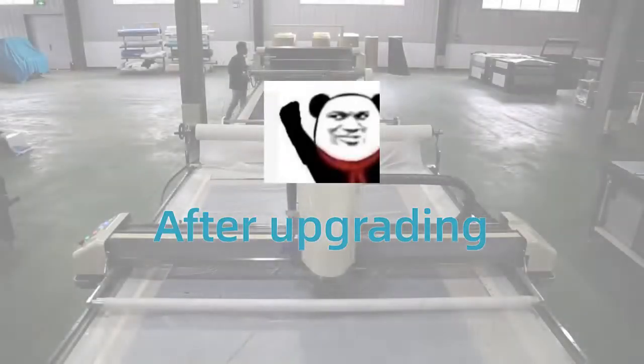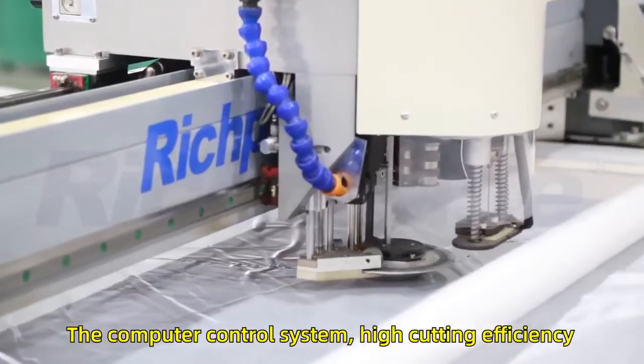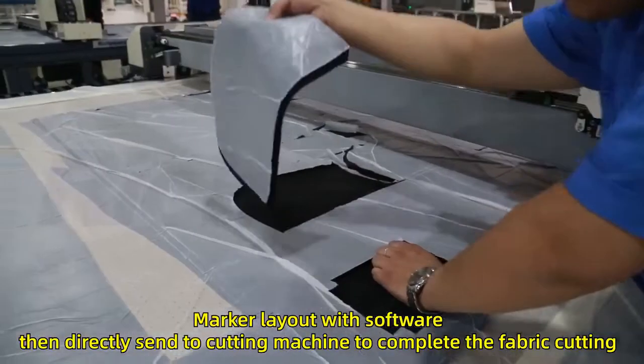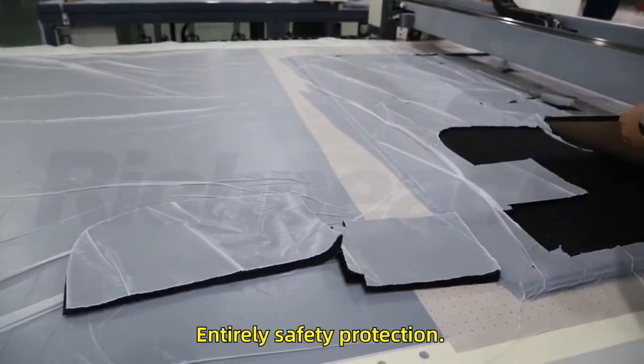After upgrading to Ridge P's fully automatic computerized cutting machine, the computer control system delivers high cutting efficiency. Marker layout is created with software and directly sent to the cutting machine to complete the fabric cutting, with entirely safety protection.